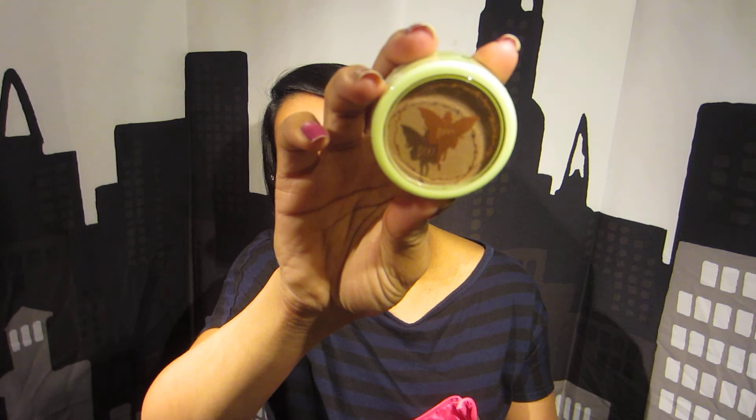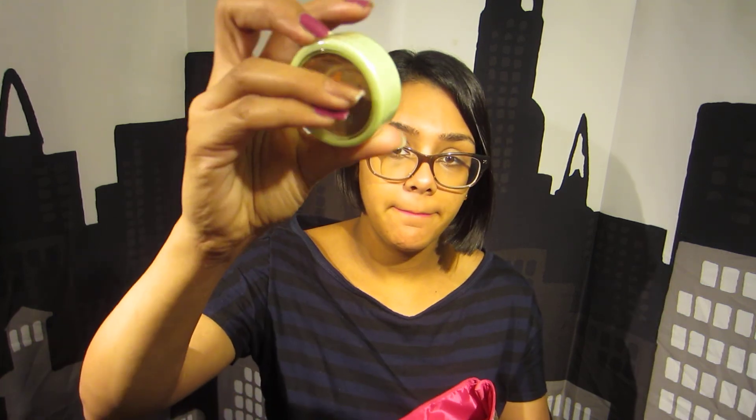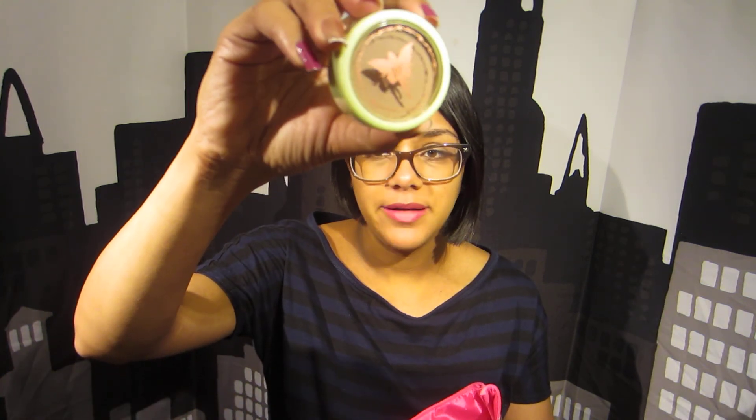Next item is by Pixi, which is a brand that is sold at Target. It's a bronzer and the color is Summertime. Very pretty, but I've seen swatches of this and it's really light, so I'm probably giving that away too since it's not going to show up on me.